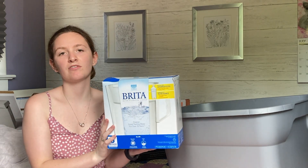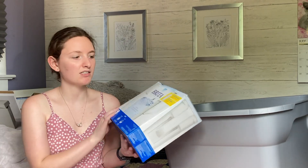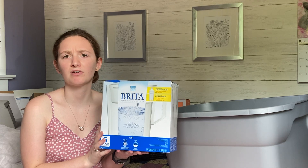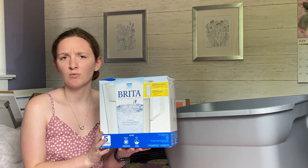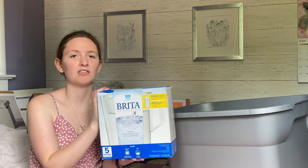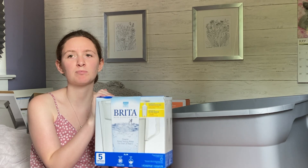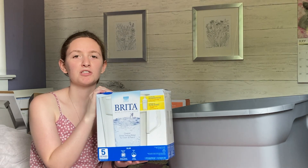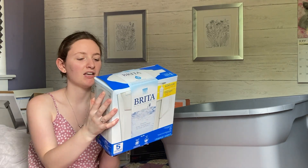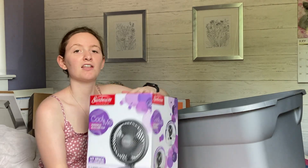The next thing I got is a mini fridge Brita filter, plus an extra filter to go with it. It comes with one filter and they say to change it every three to four months, so I figured two filters would be enough for my whole school year. This one is actually made specifically for mini fridges, so make sure you purchase one designed for mini fridges. I haven't tested it yet but it looks short enough to fit just fine.